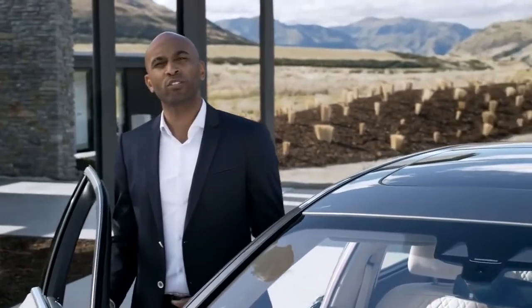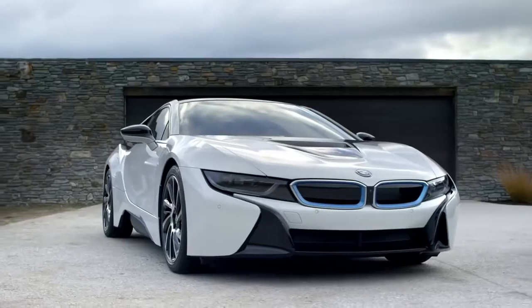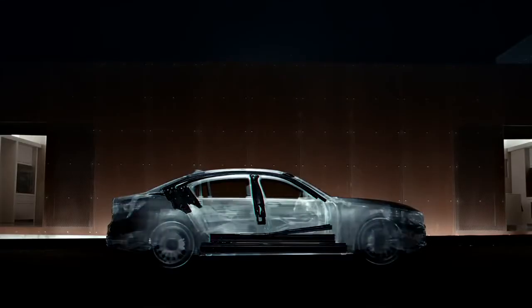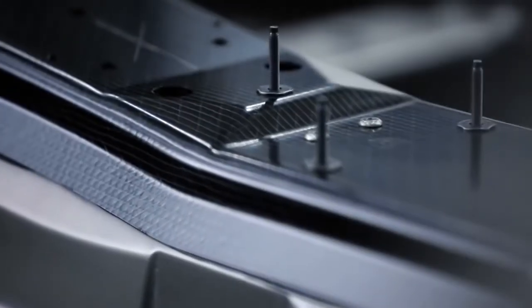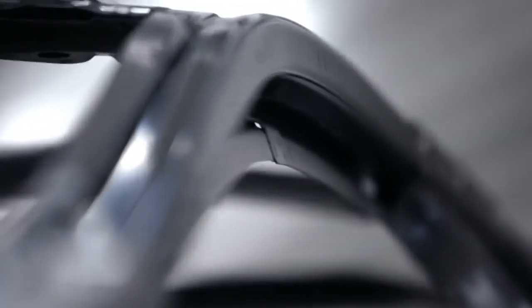BMW was the first to put carbon fiber into a production car — just think of BMW i or BMW M. Now carbon fiber comes to the all-new BMW 7 Series. Selected sections of the body structure have been fitted with carbon fiber parts. As part of the efficient lightweight strategy, they contribute to an overall weight reduction of up to 130 kilograms over the predecessor, and they make the structure extremely rigid. As a result, the effortless feeling of driving is unmatched in this segment.